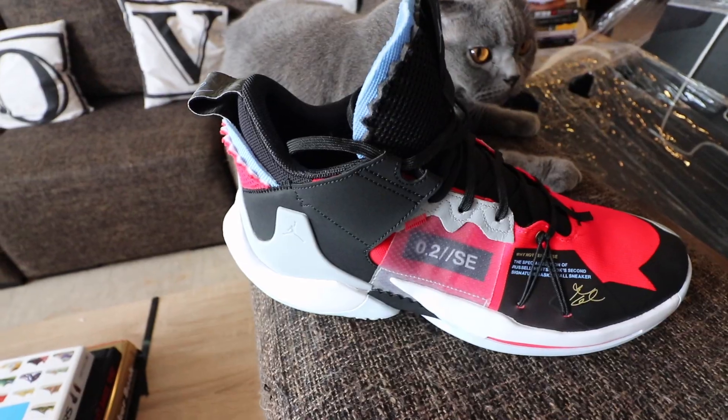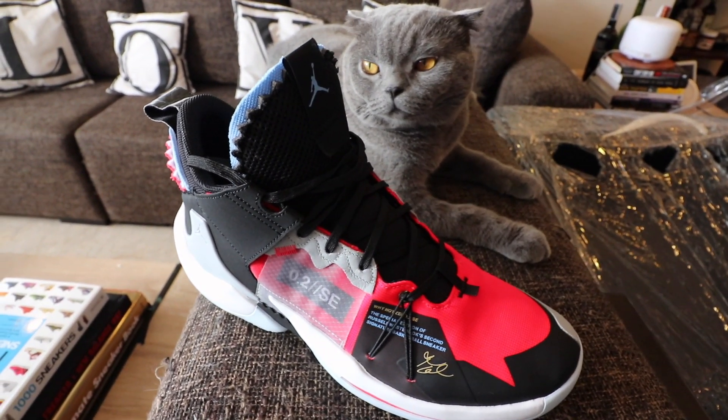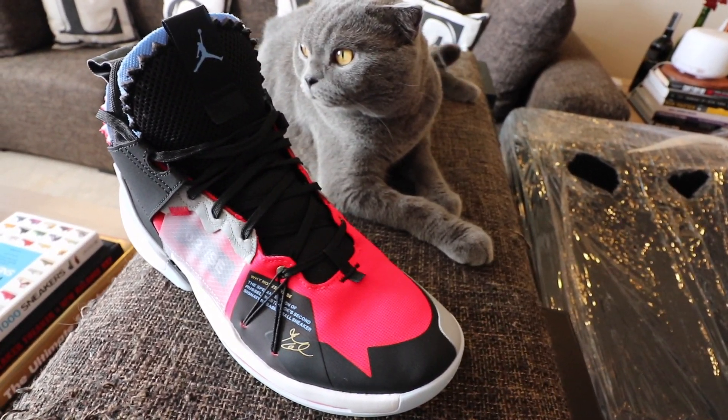What is up YouTube, Carla here, welcome to the vlog. This is the channel where we talk about sneakers, life, and tech, and for this episode I want to do my quick review of the Jordan Westbrook Why Not 0.2 SE Red Orbit. That is such a long name, but anyway guys, let's do the on-feet review of this.